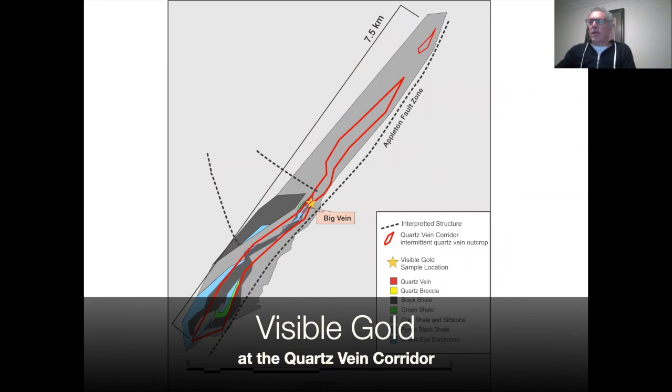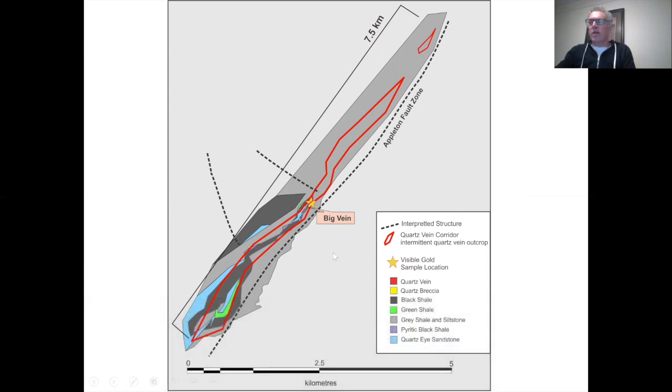I'd like to start first with the bigger scale — the Quartz Vane corridor — and then work our way down to the Big Vane area and our discovery of visible gold. This geological map shows the outline of the Quartz Vane corridor in red, extending from the northeast seven and a half kilometers down to the southwest, adjacent to the Atherton fault zone shown by the dashed line. Coming off the Atherton fault zone there are two splays toward the southwest, and one of those splays is close to the visible gold location. Big Vane is just behind that visible gold location.